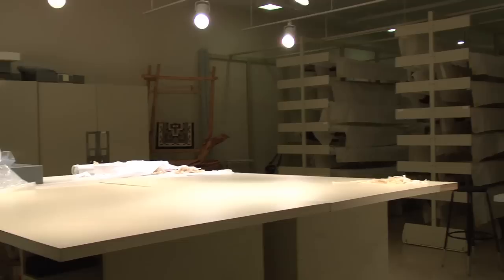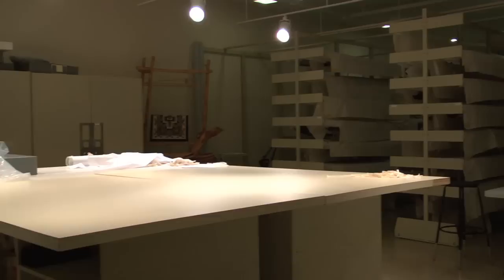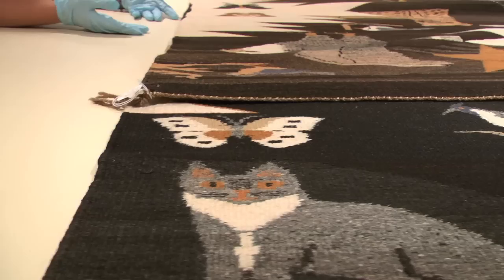In terms of museum standards, these are some of the most state-of-the-art vaults. As you can see, the rows and rows — those are all of our textiles. These cabinets here contain the jewelry, and we have these large viewing tables to take work out, since we have very large-sized weavings.